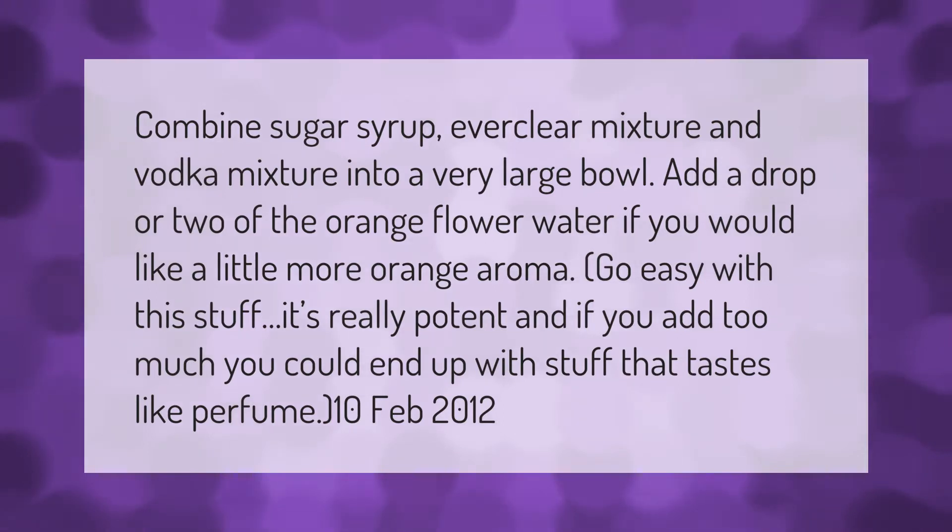Combine sugar syrup, Everclear mixture, and vodka mixture into a very large bowl. Add a drop or two of the orange flower water if you would like a little more orange aroma. Go easy with this stuff — it's really potent, and if you add too much you could end up with something that tastes like perfume.